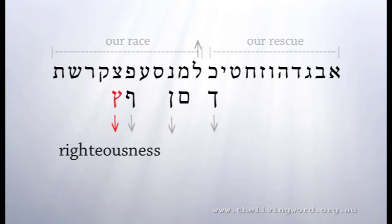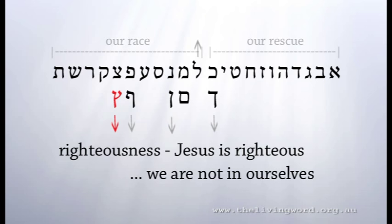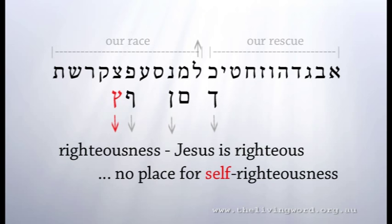Tzadi indicates righteousness. Jesus is righteous. We aren't, but we have imputed righteousness in Him. The Holy Spirit is bringing us more and more to the place where we are done with self-righteousness. We see ourselves as less and less. We find our worth entirely in Jesus.